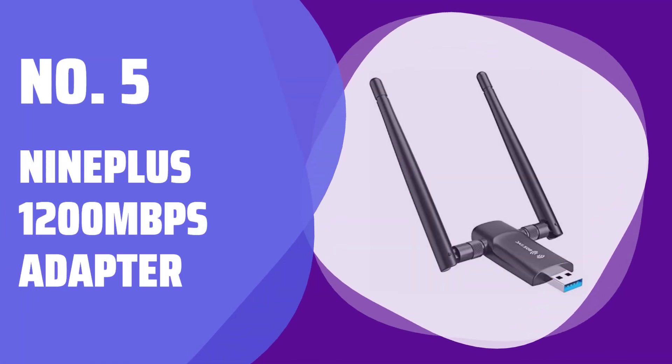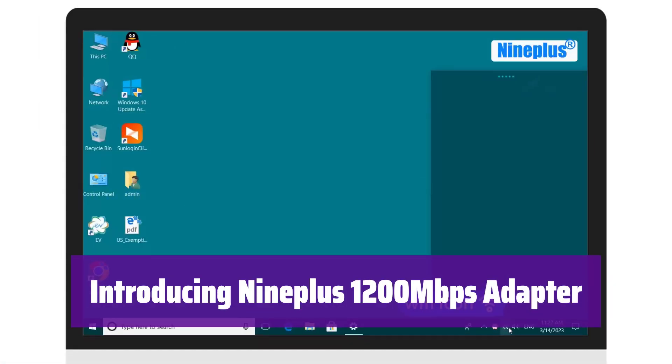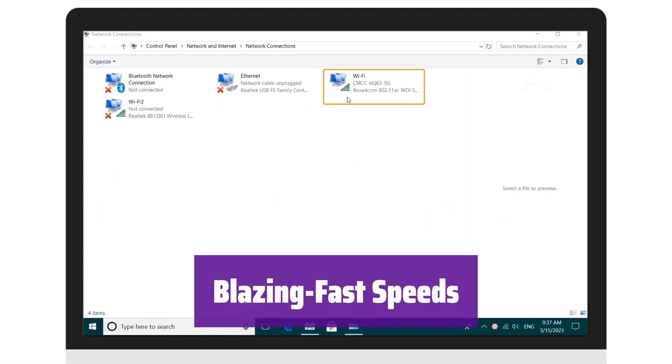Number 5: the 9+1200 Mbps adapter. Experience seamless connectivity with our high-performance Wi-Fi adapter. It's designed to boost your internet speed and provide a stable connection for all your devices. Enjoy speeds of up to 1,300 Mbps with its dual-band 5 GHz and 2.4 GHz capabilities.